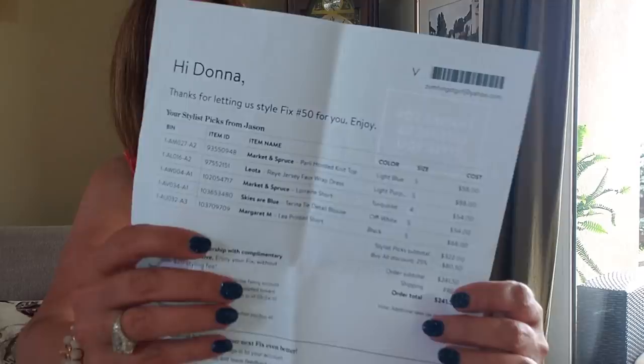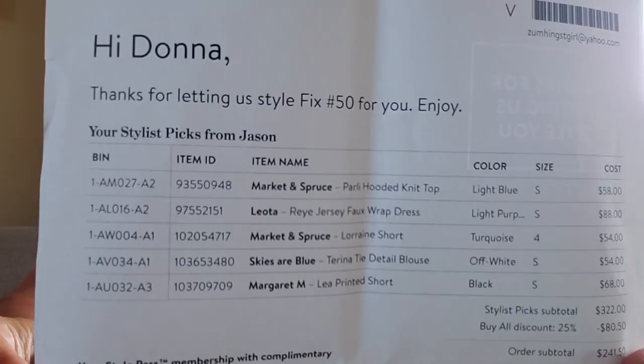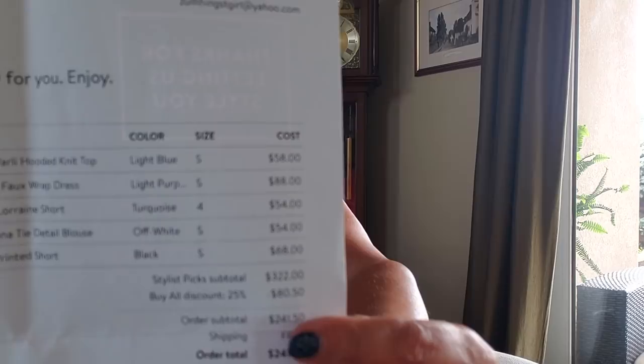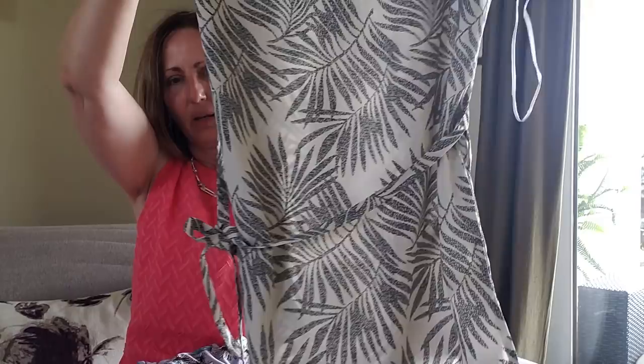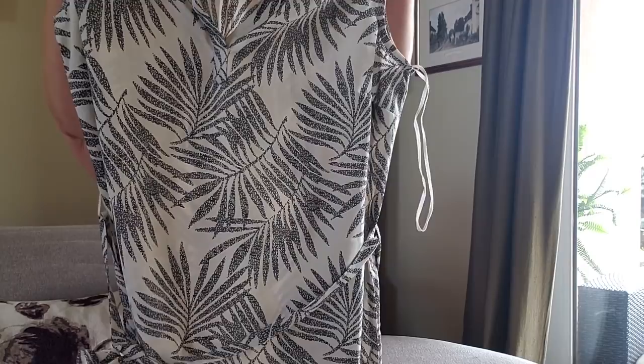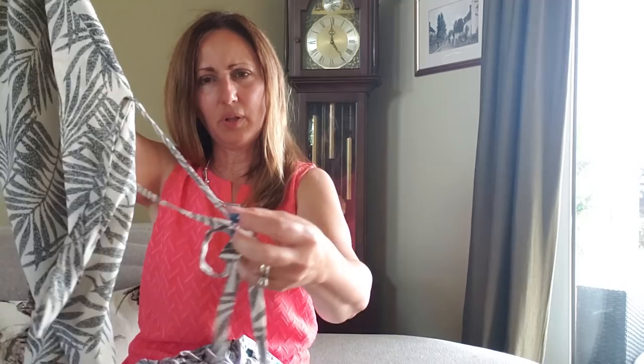Okay, we start out and we have Skyser Blue, size small. Let me get my glasses on because I can read it off here. This is the Terina — T-E-R-I-N-A — Tie Detail Blouse. It's a size small, $54. I'm going to hold the sheet up so that you can freeze frame this and get the item number, everything you need. So that's $54 and here it is — it's a short sleeve polyester top that looks like it ties at the waist. A little different. Kind of like that. We'll try that on — that'll be interesting.